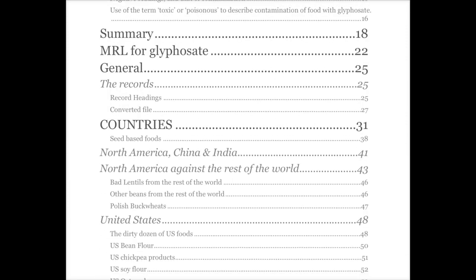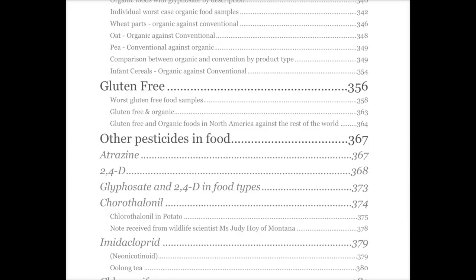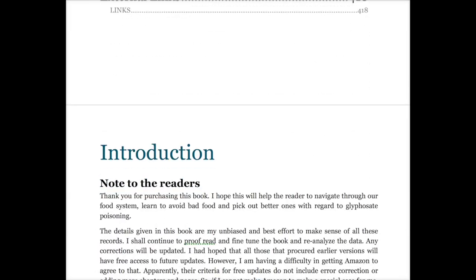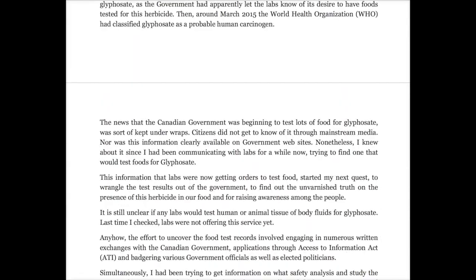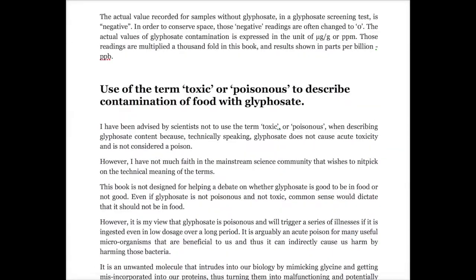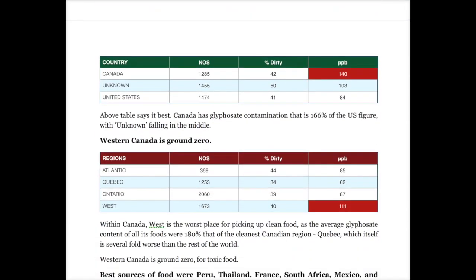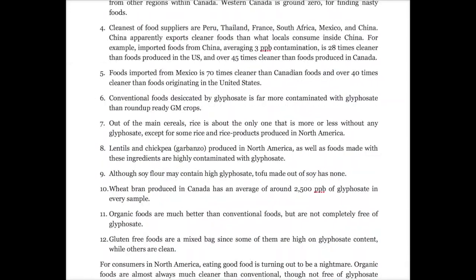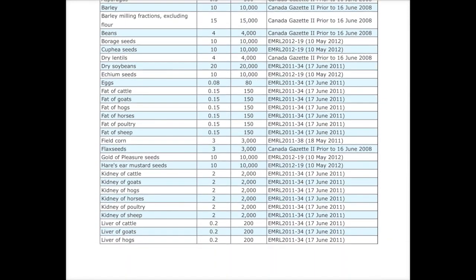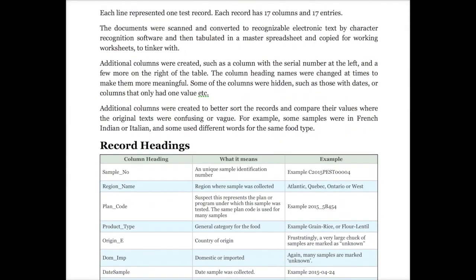First of all, this book is a reference book about how much glyphosate has gotten into our food. What makes this book unique is — as an example — this is an analysis of tests done by the Canadian Food Inspection Agency covering more than 7,000, almost 8,000 food samples collected in Canada, but originating from around 68 countries of the world, tested for one specific purpose: finding out how much glyphosate is in them.